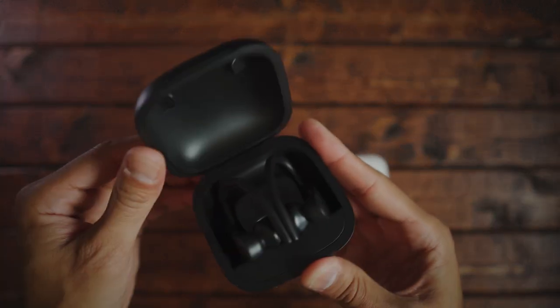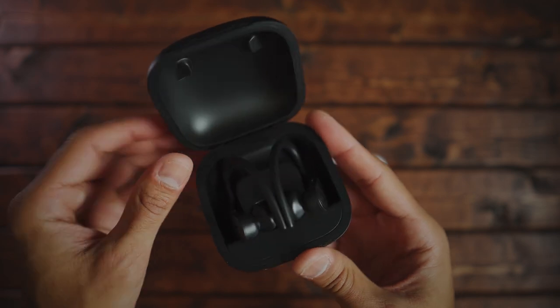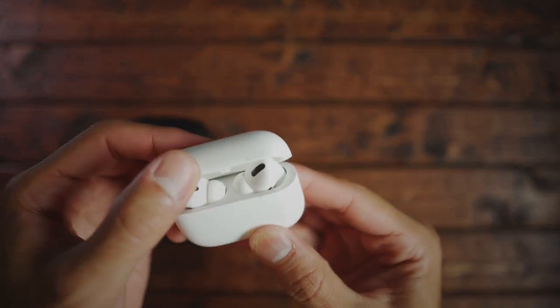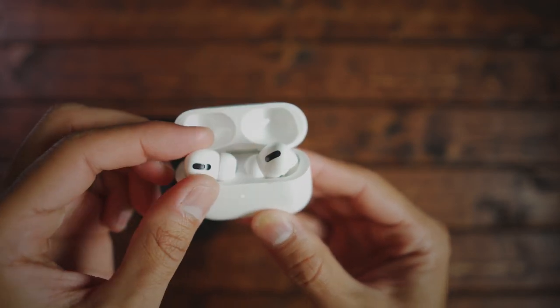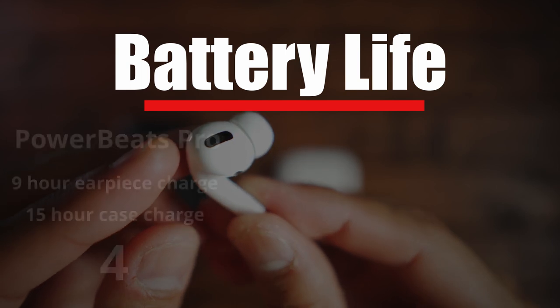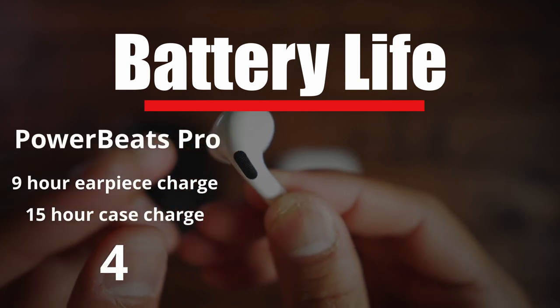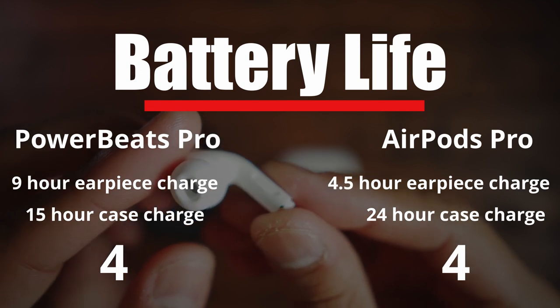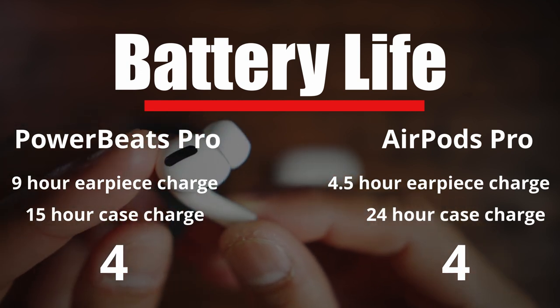Moving on to battery life: the Powerbeats can last up to nine hours on a single charge, and the case itself has a 15-hour charge. The AirPods can last up to four and a half hours on a single charge, and the case has a 24-hour charge. This one's a toss-up — I wish the Powerbeats had a longer case charge and I wish the AirPods had a longer earpiece charge. For battery life, both get a four.